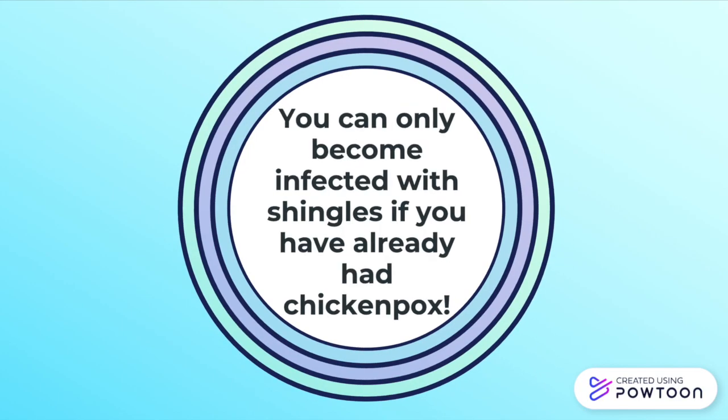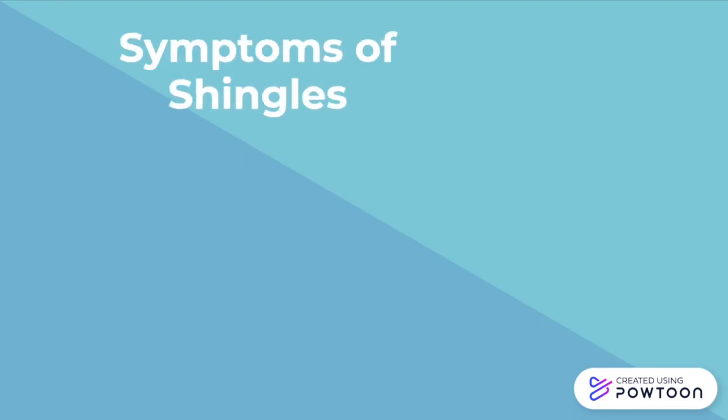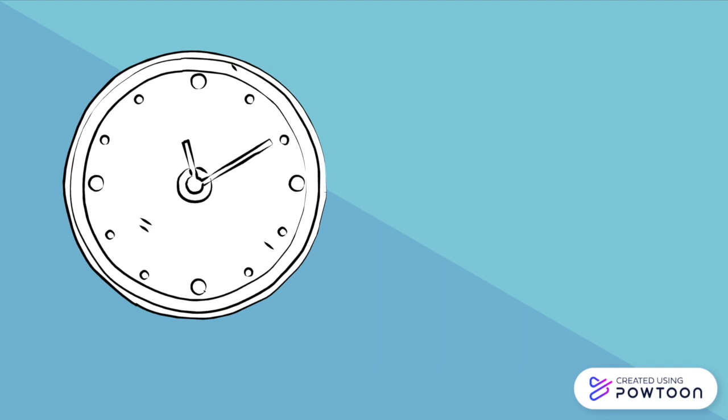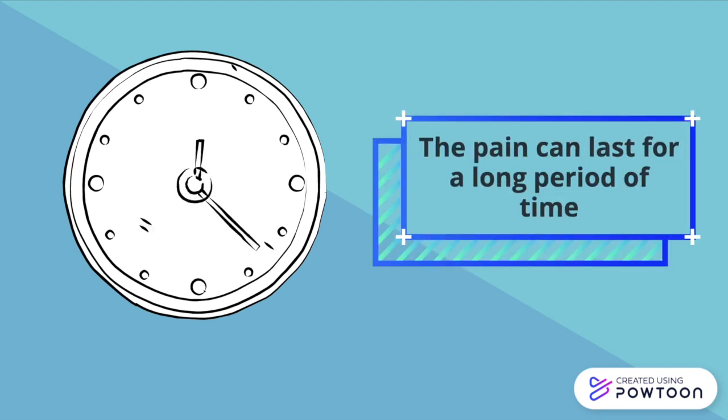Because of this, you can only become infected with shingles if you have already had chickenpox in the past. The symptoms of shingles include a painful blistering skin rash. Eventually, these blisters erupt and scab over. For some individuals, the pain can last for a long period of time, even after the skin rash has disappeared.